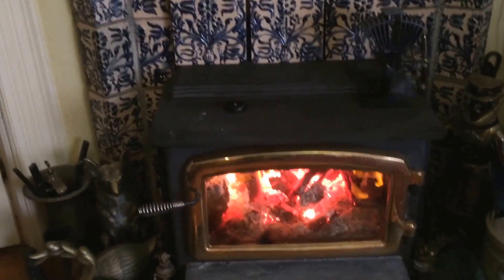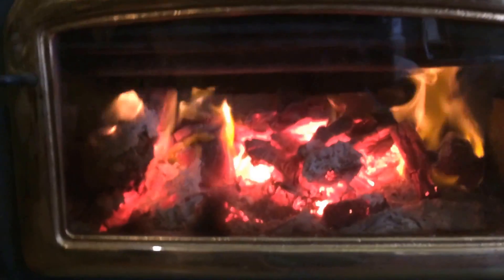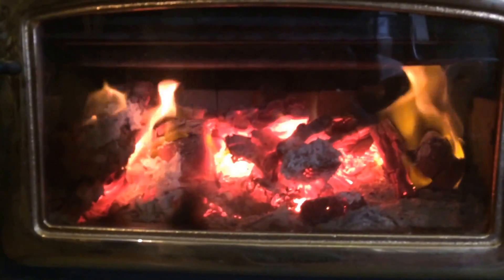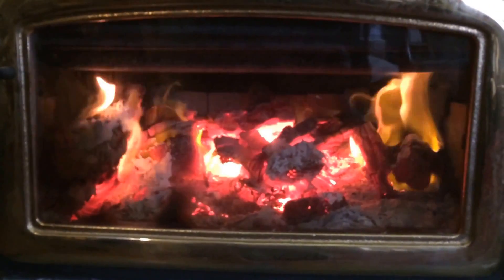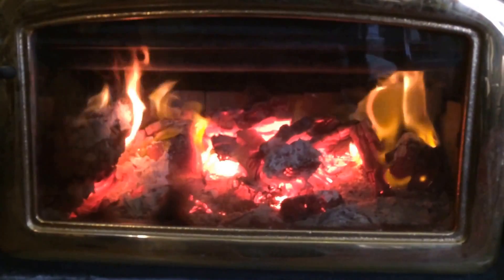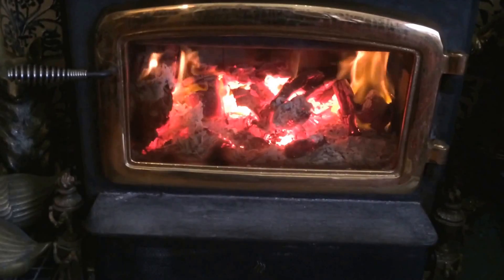It's an EPA stove, which means it reburns its own smoke. As you can see there, it smokes up a little bit and then it catches fire on the hot baffle. There's a baffle up top there, a hot piece of metal, that when the smoke touches it, it reburns.